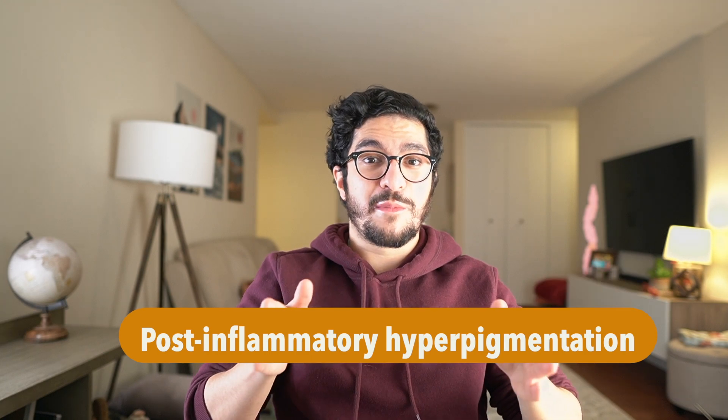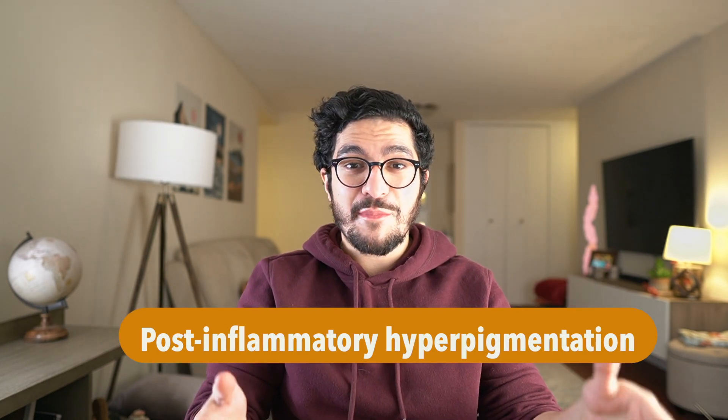By far the most common cause of hyperpigmentation I see in my clinic is inflammation. This type of skin darkening is called post-inflammatory hyperpigmentation — an area becomes inflamed and irritated, and once it calms down you're left with dark patches where the inflammation initially was. This could be due to an allergic response, an acne pimple, or something external like scratching. Either way, local inflammation sends chemical messages to the melanocyte telling it to produce more pigment. The regular structure at the base of the skin also gets disrupted, causing pigment to leak into the deeper levels of the skin and stay there.